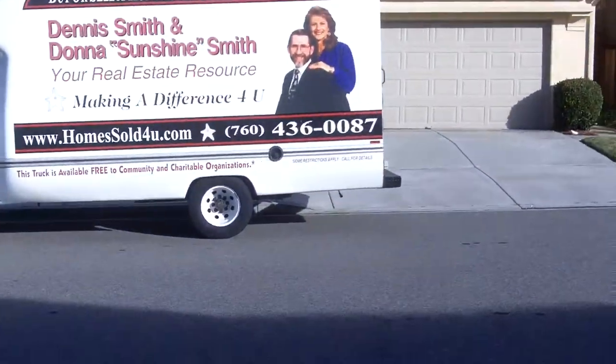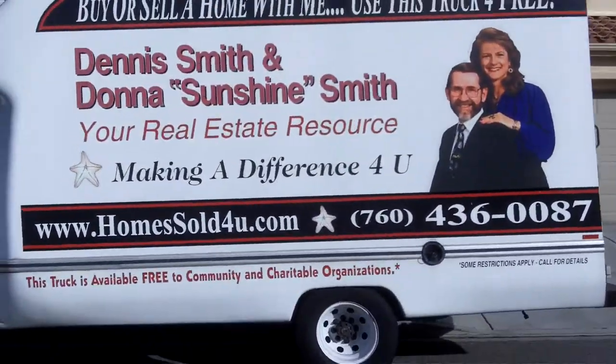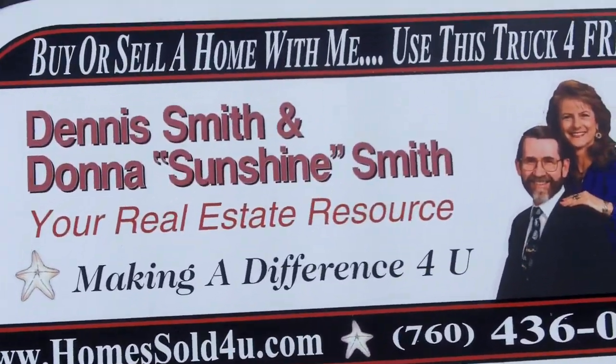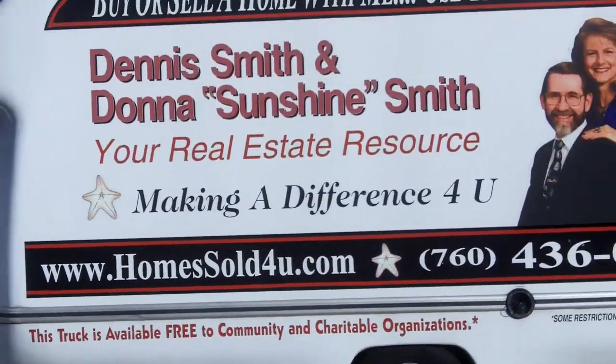And this ends our tour of 3523 Lake Park by Dennis Smith, REMAX Real Estate. Buy or sell a home with me — use my moving truck free for life. Thank you very much.